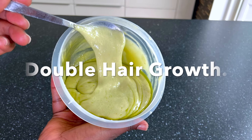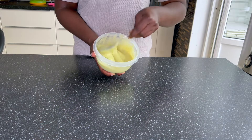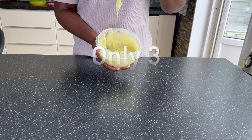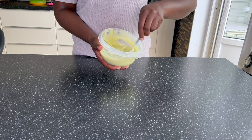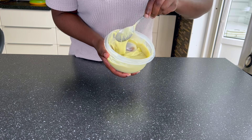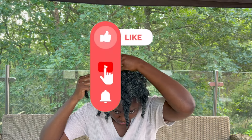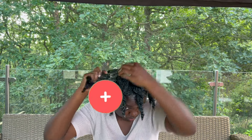If you are looking for that one hair mask that will give you growth, strengthen your hair, prevent hair loss, treat dandruff, prevent gray hair, and also grow your hair thicker, longer and faster, and gives you that smooth and shiny look, then you are in the right place. Keep on watching. Please make sure to subscribe and click that notification bell to be notified each time I drop a new video.